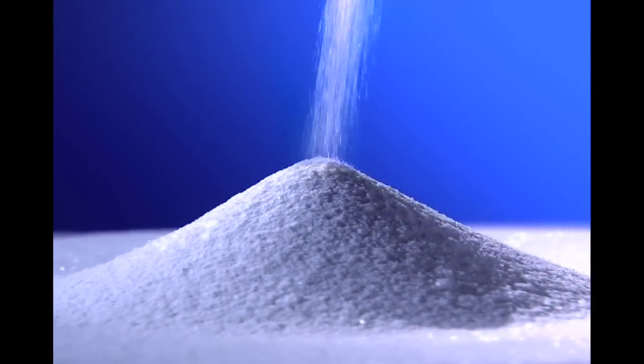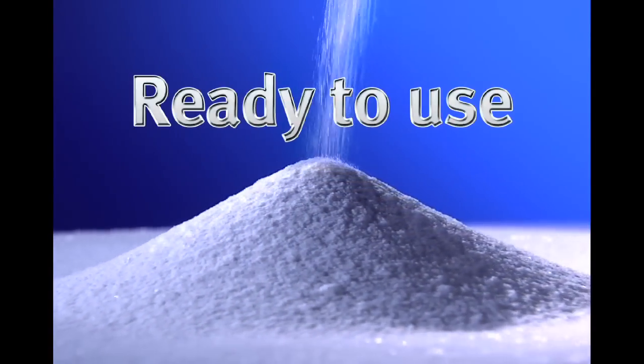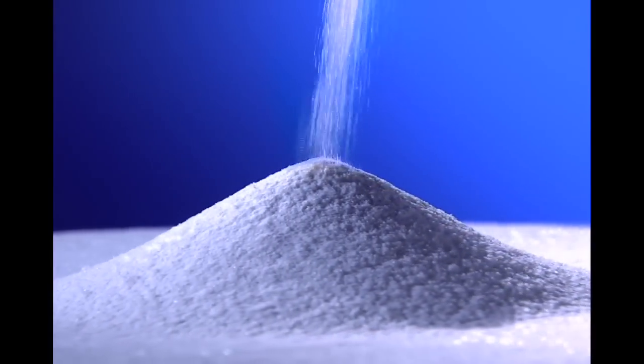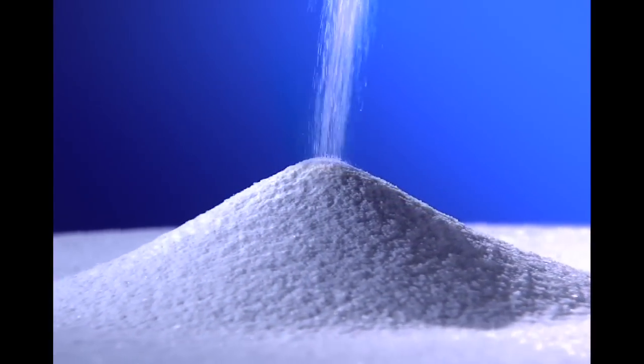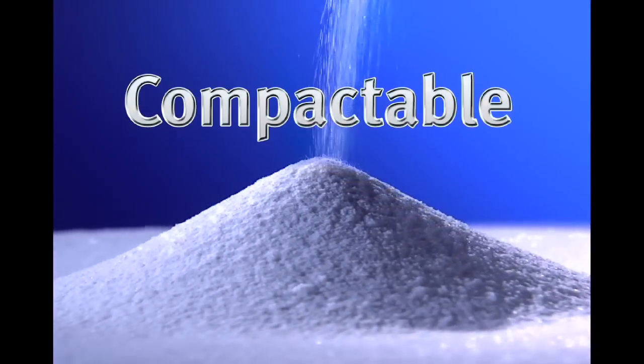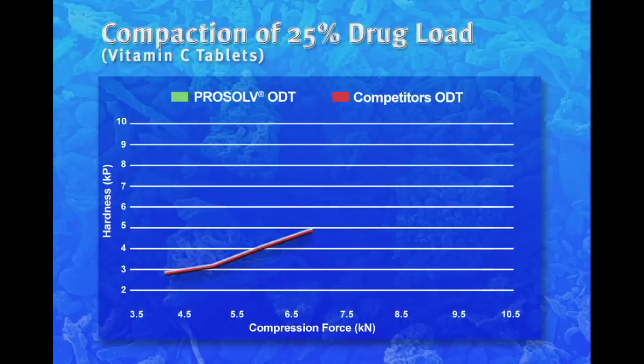ProSolv ODT is a ready-to-use, co-processed excipient with which no other binders, disintegrants, or flow aids are required. It is scalable, robust, and compactable. In fact, ProSolv ODT provides significantly better compaction compared to the competition.